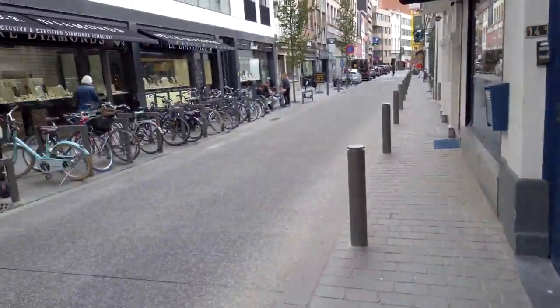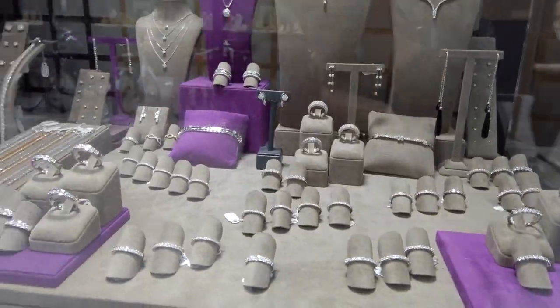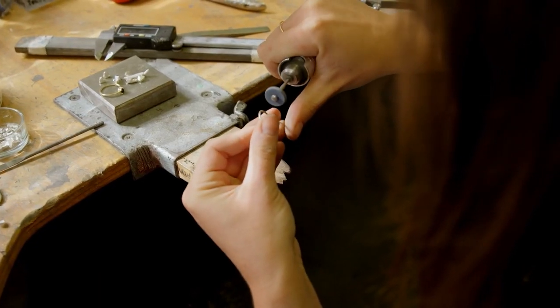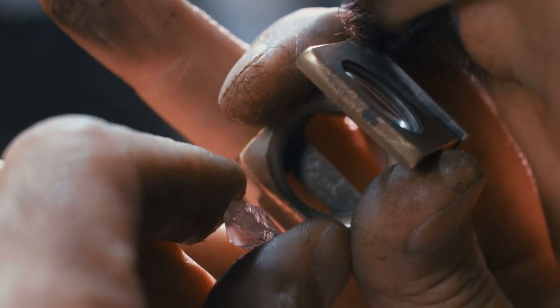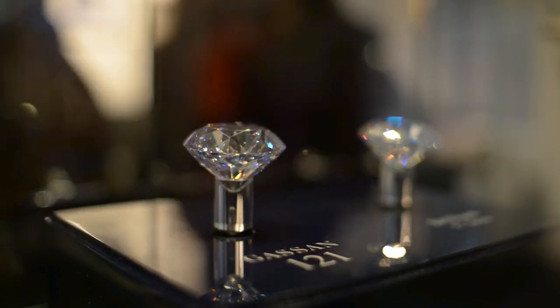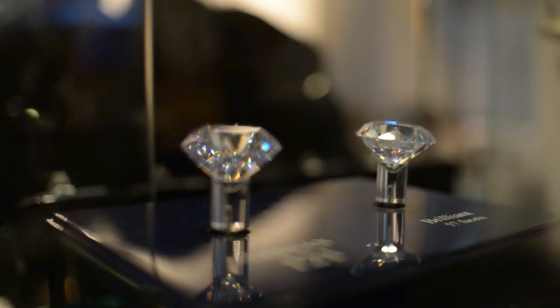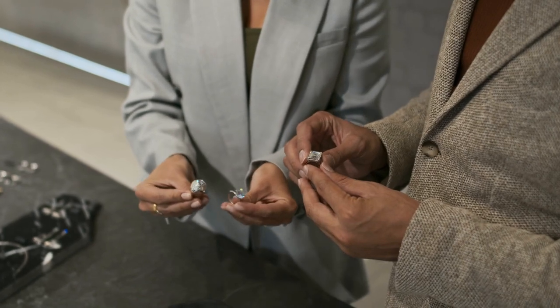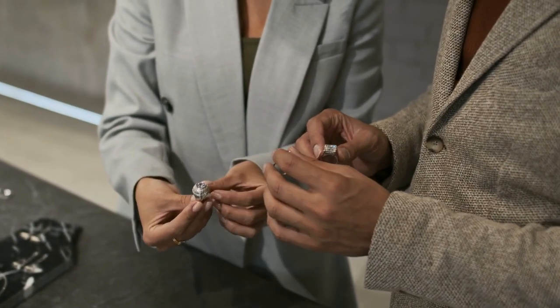Start by taking a guided tour that offers an interesting insight into the intricate process of diamond trading. You'll witness firsthand the expertise and craftsmanship that goes into cutting, shaping, and polishing these precious gems. Marvel at the striking displays of diamond jewelry that range from classic to contemporary designs. In addition, consider participating in a workshop where you can learn to evaluate a diamond's quality and characteristics.